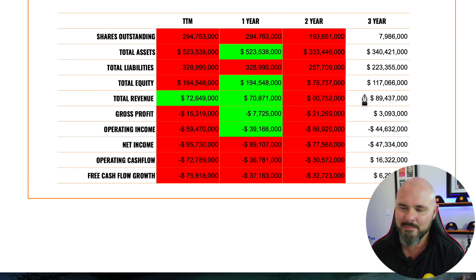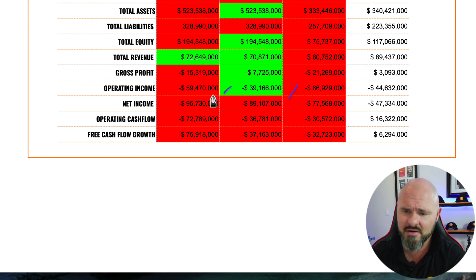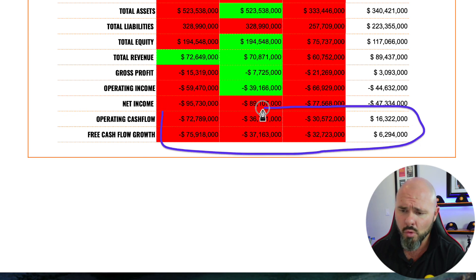Assets have increased but on the back of shareholders' money. Equity has moved from $117 million to $194 million over three years, yet the company produces modest revenues — $89 million, $60 million, $70 million, and $72 million. Gross profits remain in the red at negative $15 million, negative $7 million, and negative $21 million. Operating income shows negative $66 million, negative $39 million, negative $59 million, and net income has worsened from negative $77 million to negative $89 million to negative $95 million. Operating and free cash flows are consistently moving further into the red year on year.